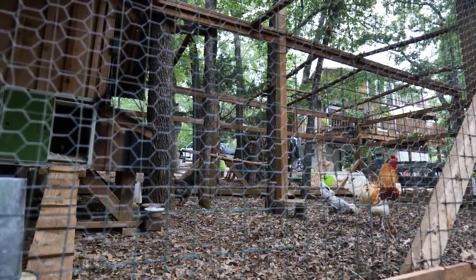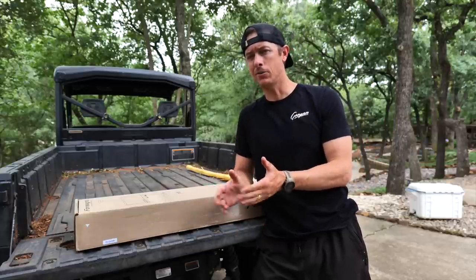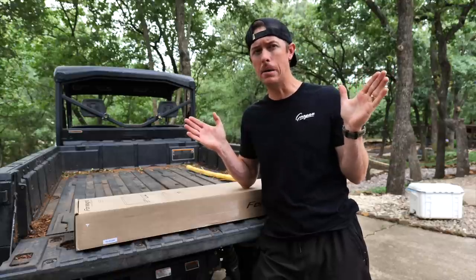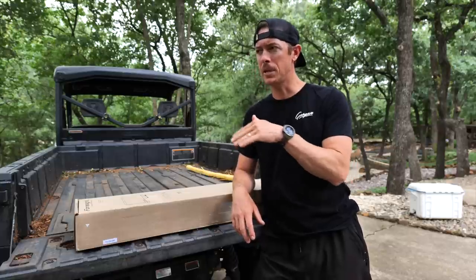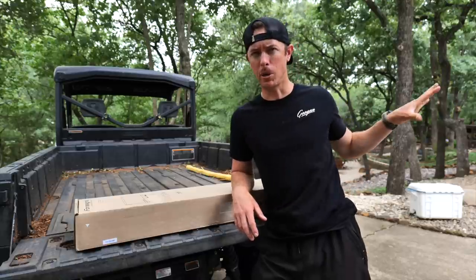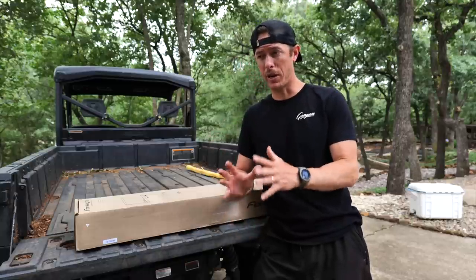Welcome back to the treehouse, ladies and gentlemen. Exciting times here — we have chicks that are going to be hatching out of the Rackley roost any minute now, any hour. I'm kind of on standby. My original plan was to go fishing today but I'm on chick watch right now.